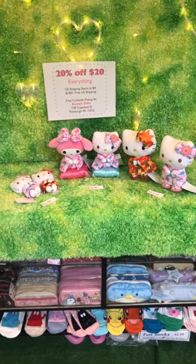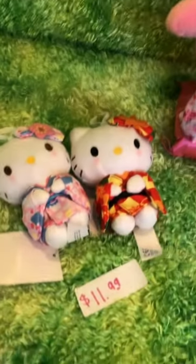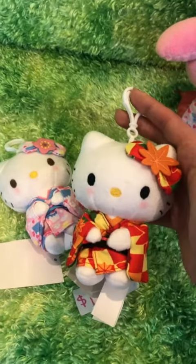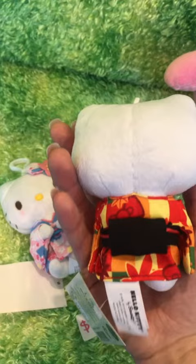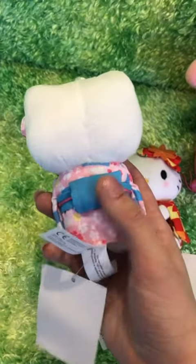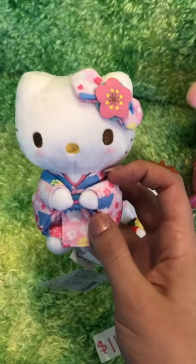Right now we're doing 20% off all orders over $20. Let's take a closer look. First we have the $11.99 keychain types — the autumn kimono and the Sakura kimono. They're kind of like a thicker, really detailed quality for a little keychain.